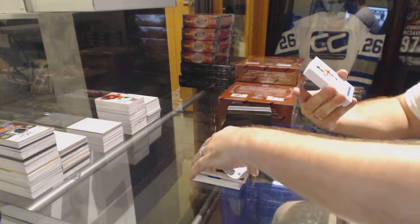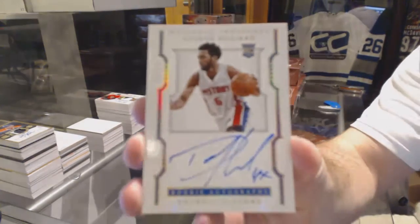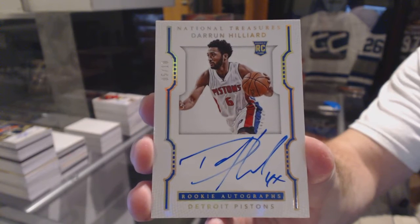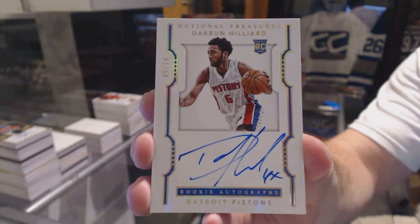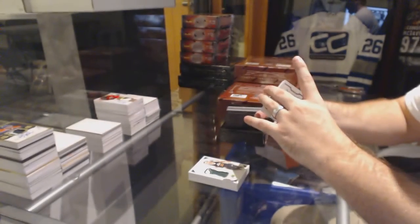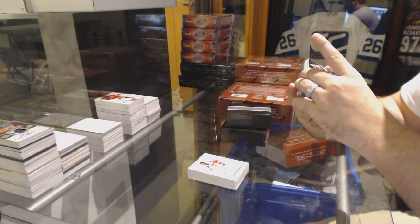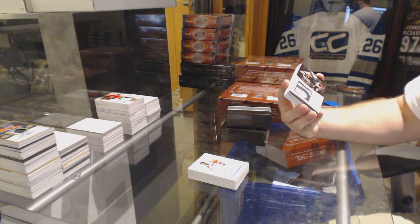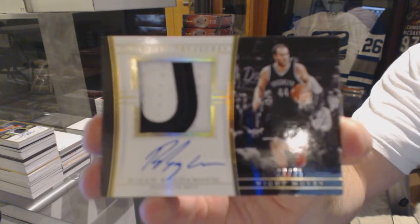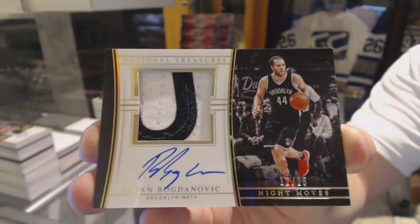We've got number 5 of 10, rookie autograph of Darren Hillard. We've got number 5 of 10. We've got number 12 of 25, a Night Moves patch autograph of Bogdinovic. Bogdinovic.